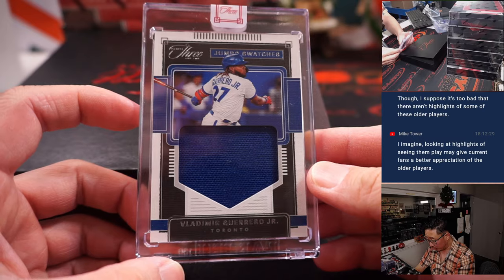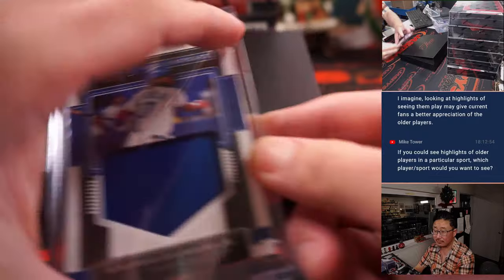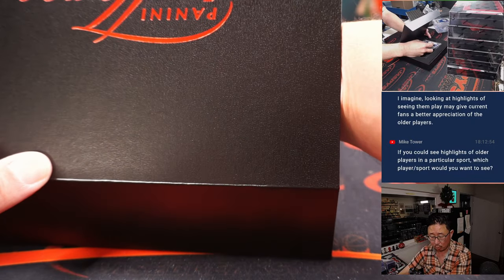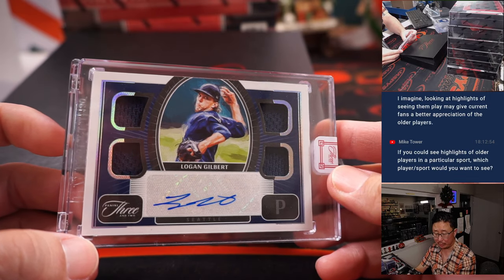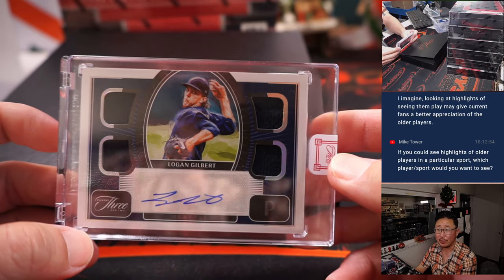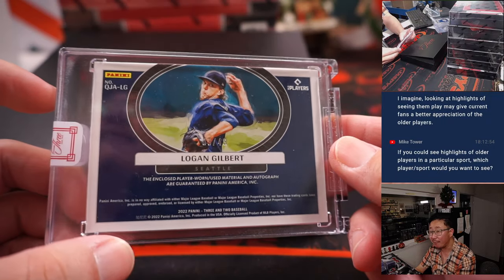Vlad Guerrero Jr. jumbo swatches, 2 out of 75, Toronto — that's for Ed. And then a quad relic and autograph — Logan Gilbert, Seattle. Kevin with the Mariners — won that team in the filler — gets the quad relic and auto, 9 out of 49.